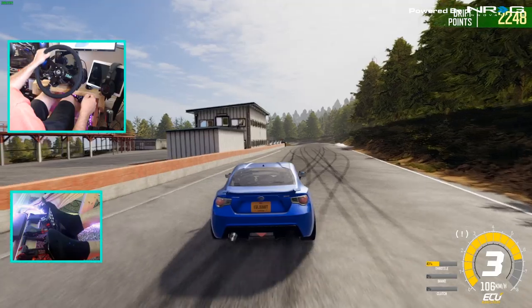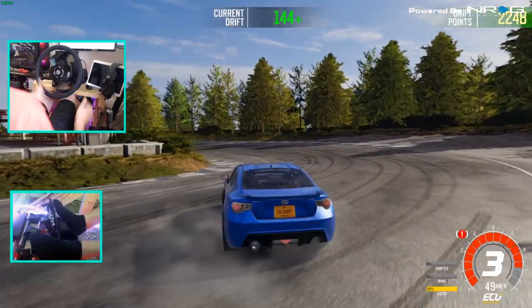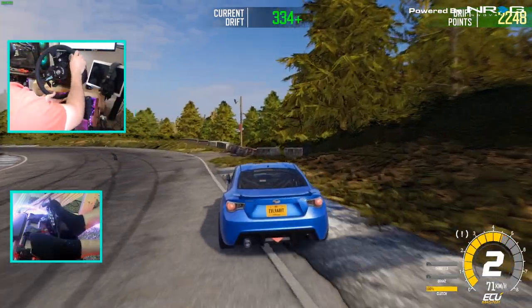If you guys are playing Drift 21, let me know down in the comments what you've done with your cars. We're going to try and actually get a proper entry here. Yeah, we gotta upgrade the clutch in this car — we kind of lost it a little bit there.